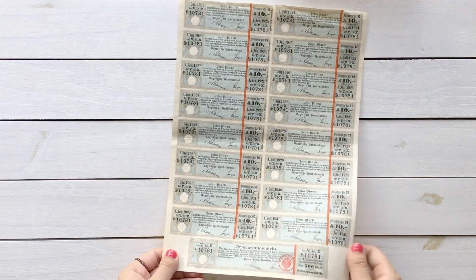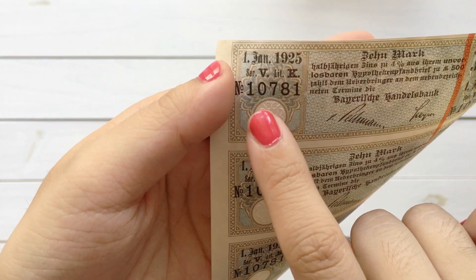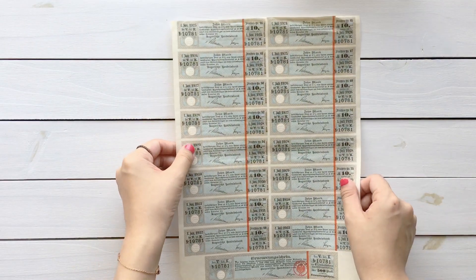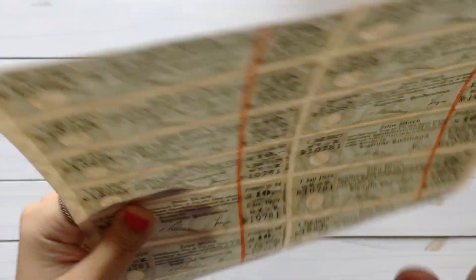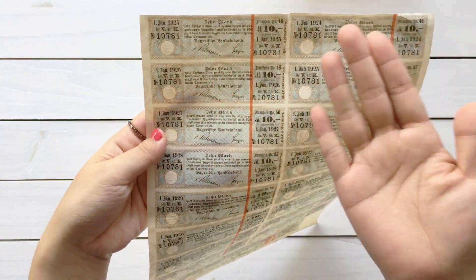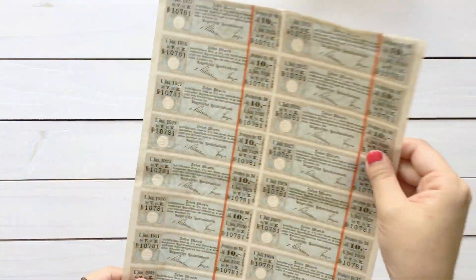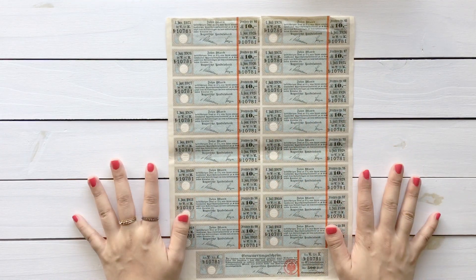And last but definitely not least, I found a ticket sheet. It is so cool. I'm not sure if you can see on camera, but this part is embossed and it is stamped here. Actually, all the texts are like embossed because you can feel it from the back — this part pushes from the back and the text pushes to the back. So cool. But I don't know what these tickets are for because they are in German, and unfortunately I don't speak German. I wish I could.